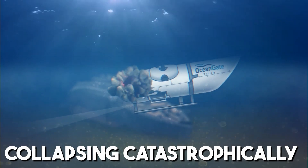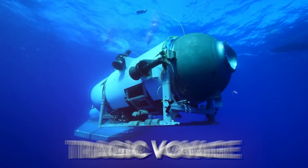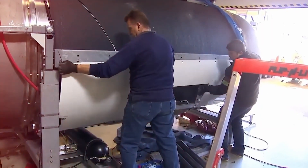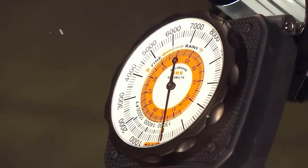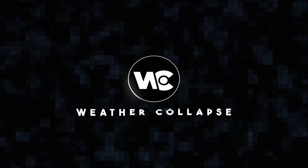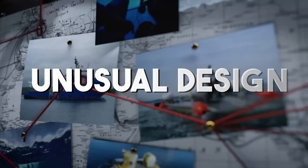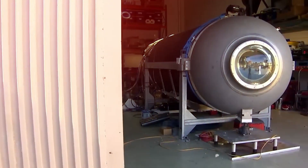One such tale is that of the Titan, a submarine that defied expectations before collapsing catastrophically and killing everyone on board. Let's explore the Titan's tragic voyage, illuminating the lofty goal that inspired its construction and the tragic results of ignoring safety.